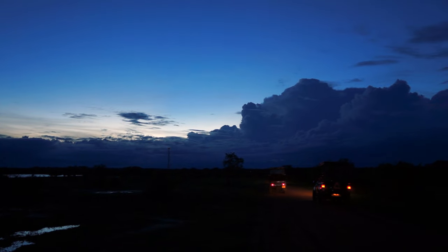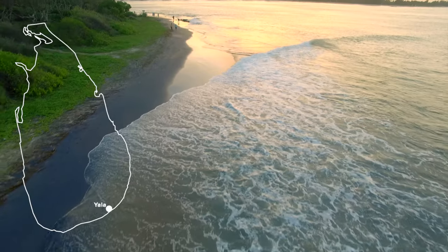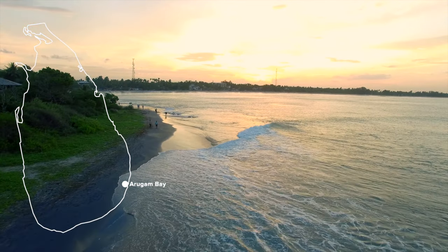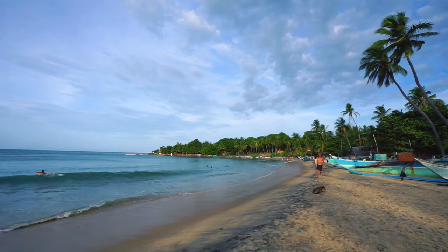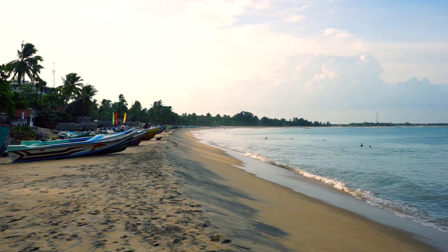After this quick overview of beaches in the west and south of the country, I now want to focus more on the east coast, which is still fairly unknown, starting with Arugam Bay. Welcome to Arugam Bay — this is on the east coast of Sri Lanka. It's known for surfing, and as you can see behind me, it's a little fishing town.